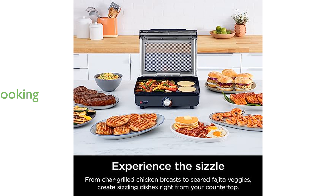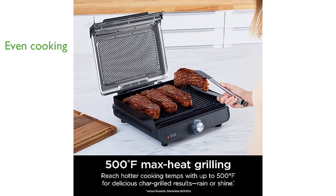Enjoy even cooking from edge to edge without any hot or cold spots, ensuring perfectly prepared dishes every time. The smokeless design features a perforated mesh lid that eliminates smoke and reduces splatter for a cleaner kitchen environment.